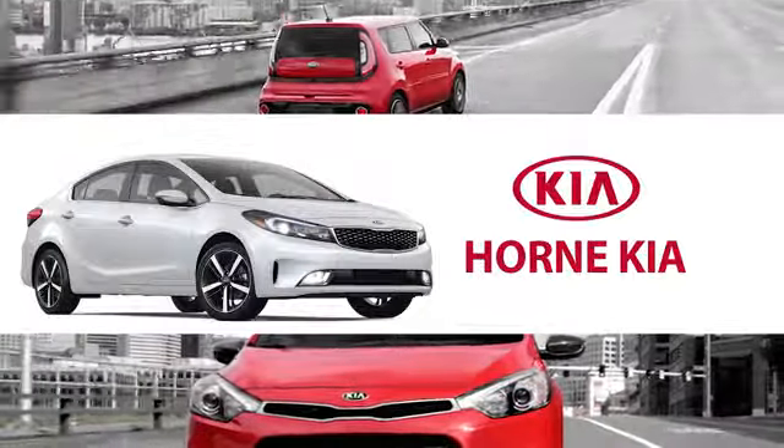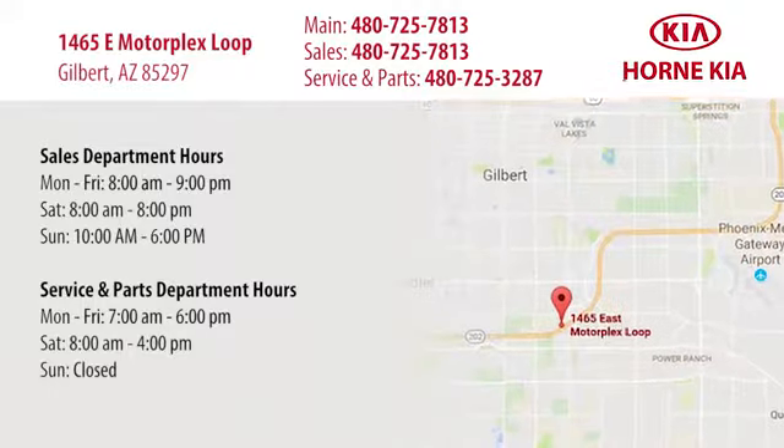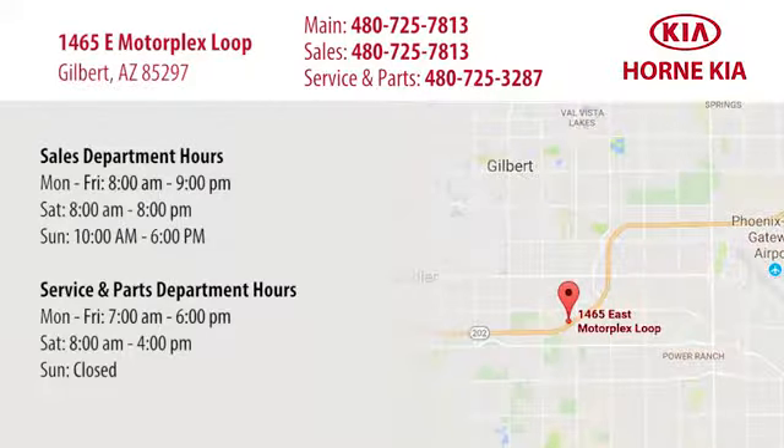Welcome to Horn Kia. We're conveniently located at 1465 East Motorplex Loop in Gilbert. We look forward to meeting you.